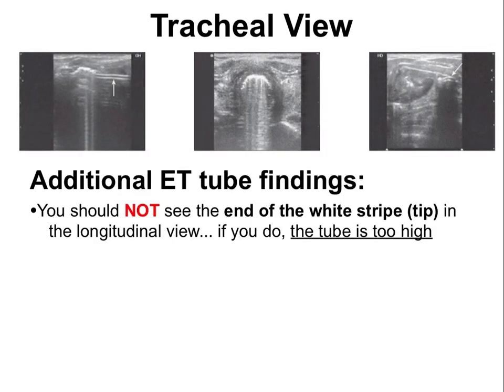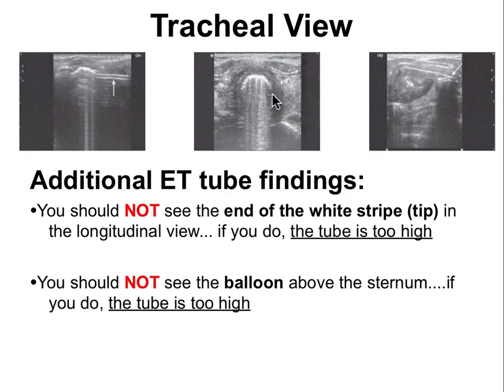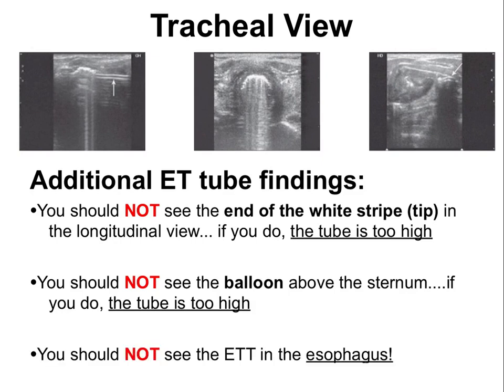In the longitudinal view, you should not see the end of the white stripe — it should extend off screen. If you see the tip, the tube is too high. You should also not see the balloon above the sternum; a bright white circle representing the balloon visible or palpable at the sternum indicates the tube is too high. You should also not see the endotracheal tube in the esophagus.